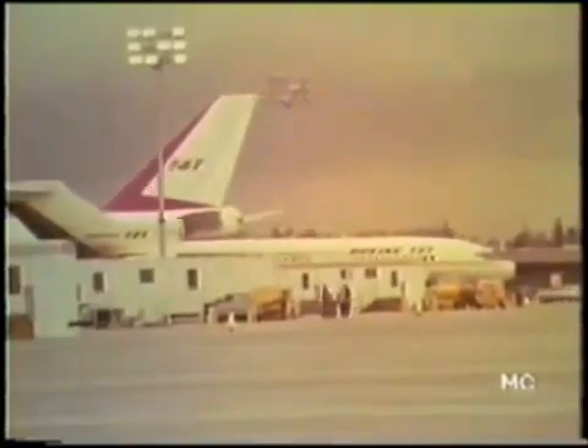Takeoff requires only 4,300 feet of roll. Gross takeoff weight is 467,500 pounds, each engine producing just under 39,000 pounds of thrust.